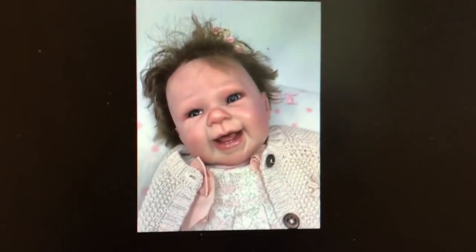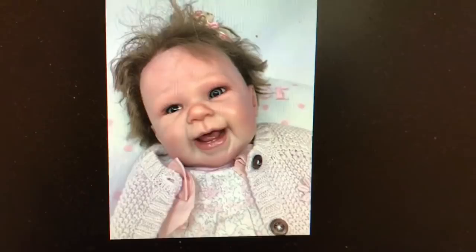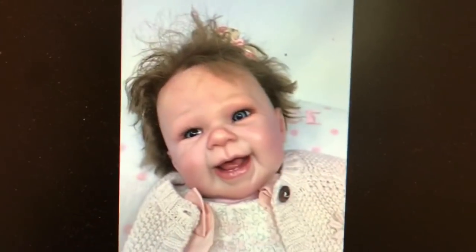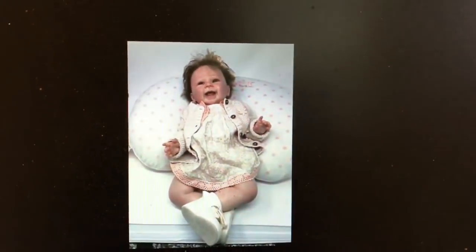This is an amazing prize, you guys. She is giving away a Maisie reborn — Maisie by Andrea Arcello. She has a long sold-out limited edition kit. This Maisie has rooted brown hair, as you can see, and she's just got the most adorable infectious smile. I'm going to click through some of these pictures one by one so you can really see how beautiful this doll is.